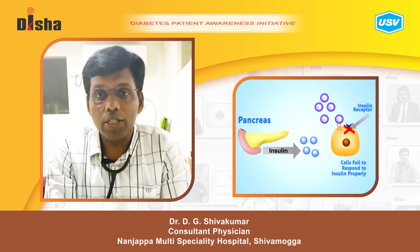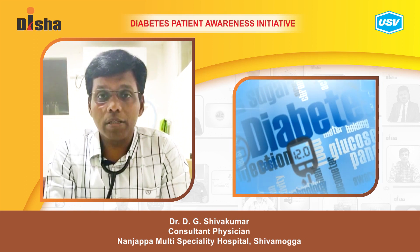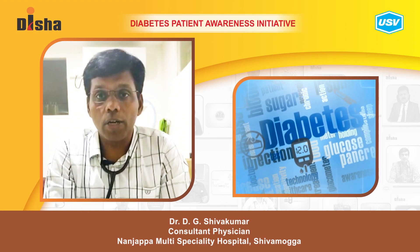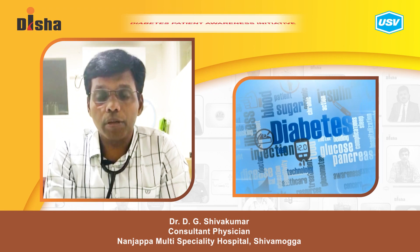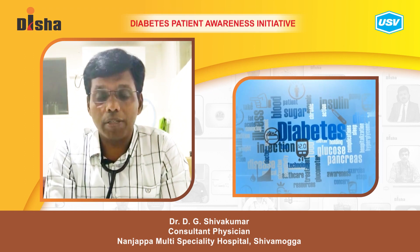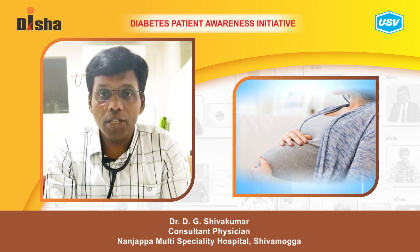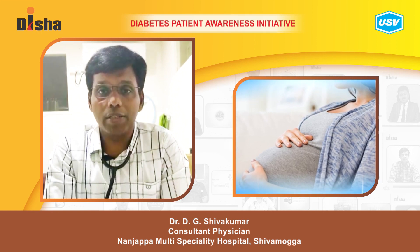There are also defects in insulin action due to genetic defects, diabetes disorders associated with pancreatic defects, and other endocrine disorders like acromegaly, hyperprolactinemia, and hypercortisolism associated with diabetes. There is also gestational diabetes mellitus, where diabetes first appears during pregnancy.